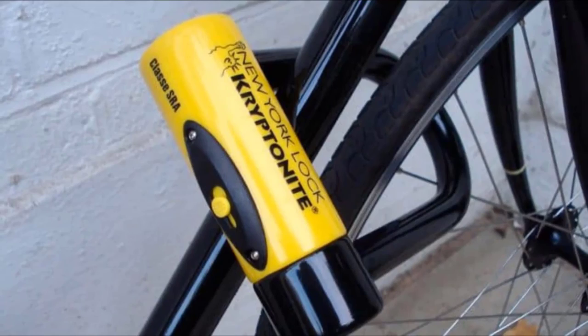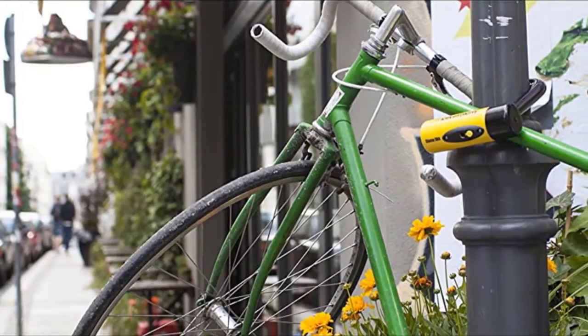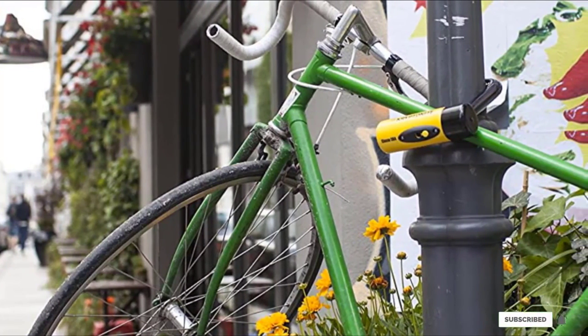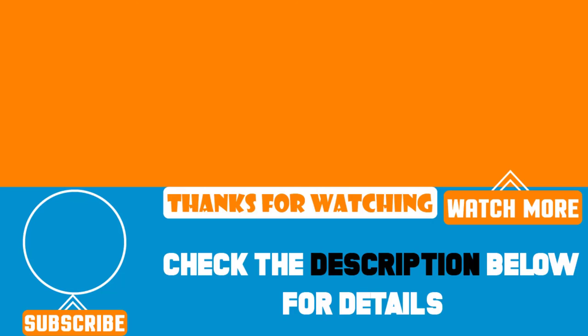We are impressed with Kryptonite for providing a burly, versatile, user-friendly, and high-quality bike lock. That's all for today — we upload product review videos every single day, so don't forget to subscribe and hit the bell button for upcoming video notifications.